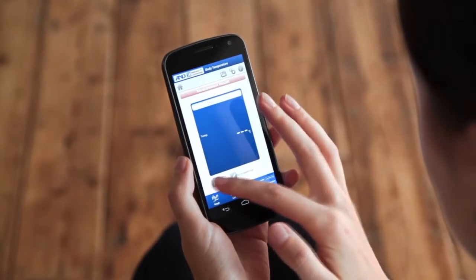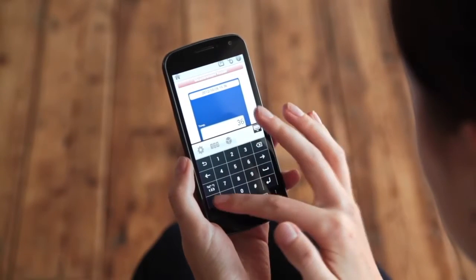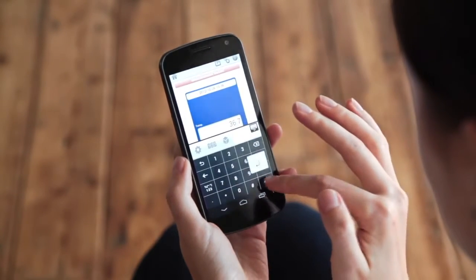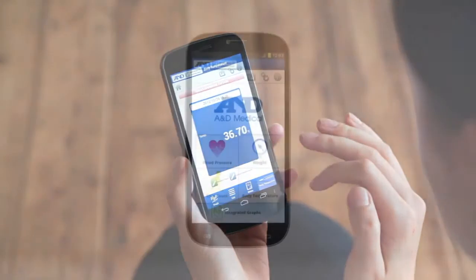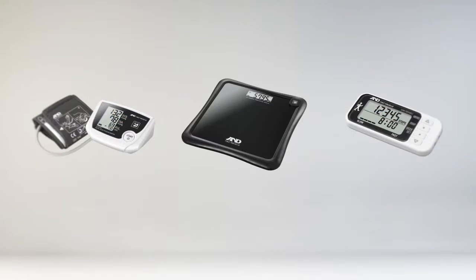You can manually input body temperature values, and also blood pressure and weight data measured by other devices. Data recorded on a smartphone can be transferred to different services. In the UK, it is synchronized with HealthVault by Microsoft Corporation.